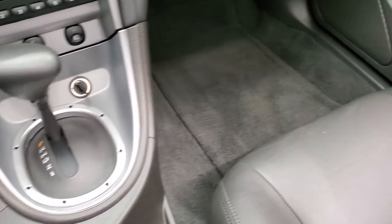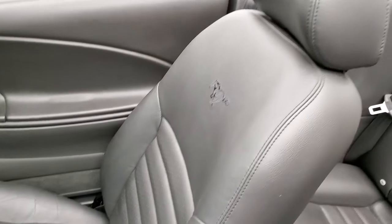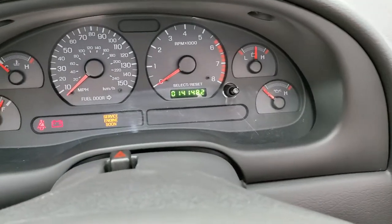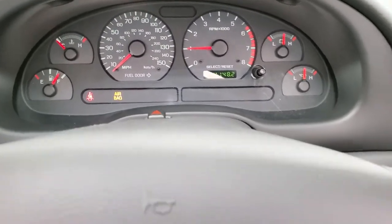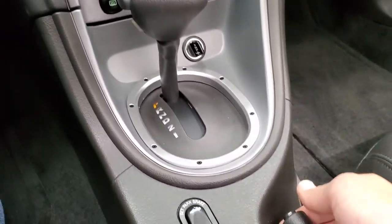Automatic transmission. The passenger side floor mat and seat are in excellent condition as well — no rips or tears. Smells very clean inside this car; I don't think it's ever been smoked in. We'll start it up — no check engine lights or anything like that.